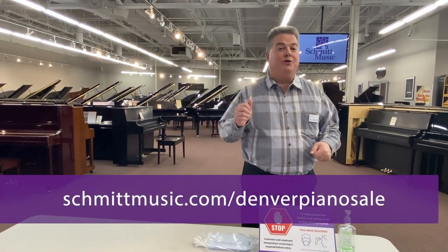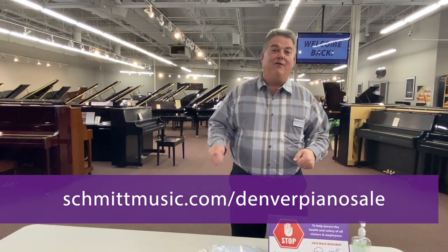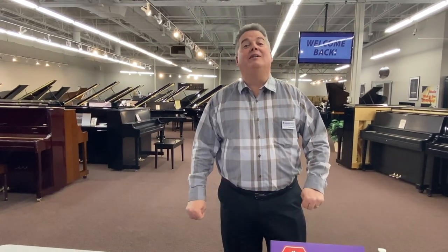Again, go to schmidtmusic.com slash Denver Piano Sale, and now I'll take you on the tour.